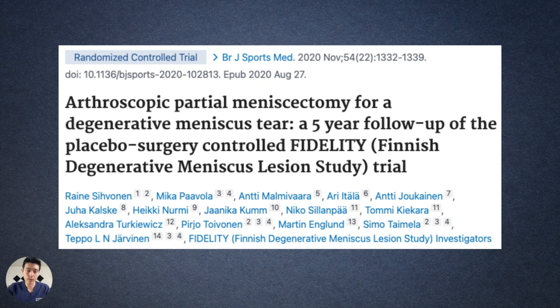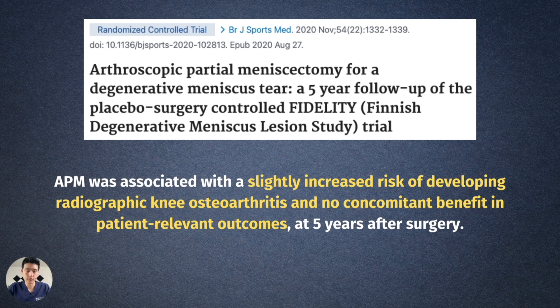The same placebo surgery study published five-year results in the British Journal of Sports Medicine in 2020. They found that arthroscopic partial meniscectomy was associated with a slight increased risk of developing radiographic knee osteoarthritis and no concomitant benefit in patient-relevant outcomes five years after surgery. Not only is there no difference between getting an arthroscopic partial meniscectomy and a sham surgery — there's actually increased risk. As doctors, we're taught first do no harm, but now we have strong evidence that a partial meniscectomy can actually cause harm with no benefit.